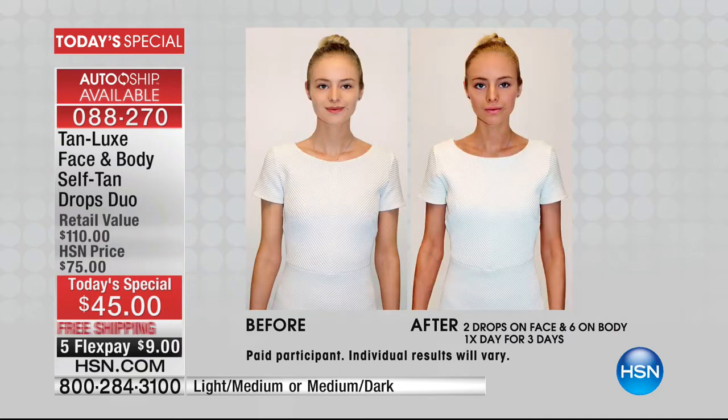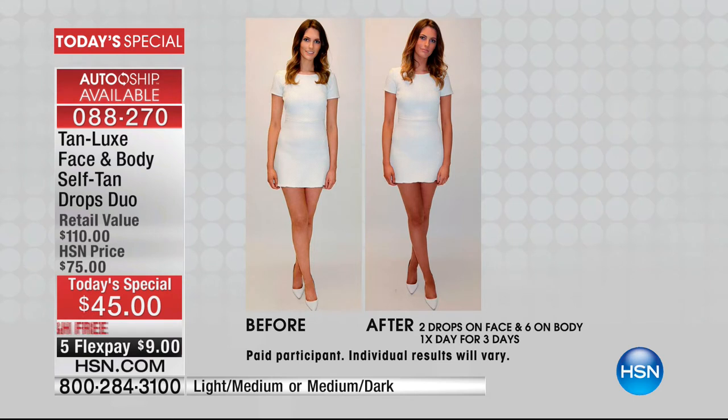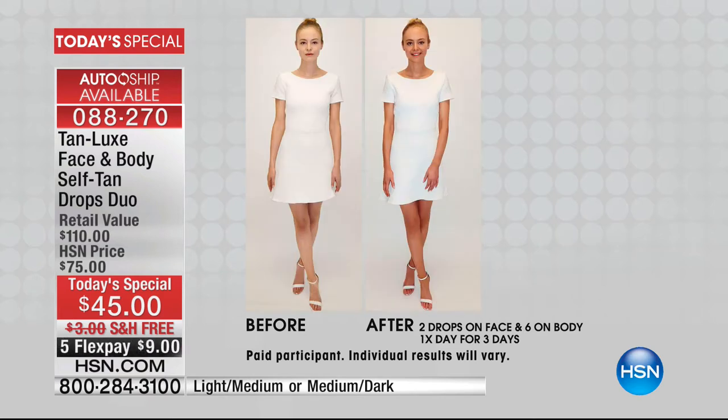I could never even get a tan because when I get in the sun I just turn red and peel. So this is perfect for all of us — no streaking, no awful smell. Because now we're just taking it and incorporating it into our own lotion, whether it's Korres, Perlier, or Ahava. It works in all.